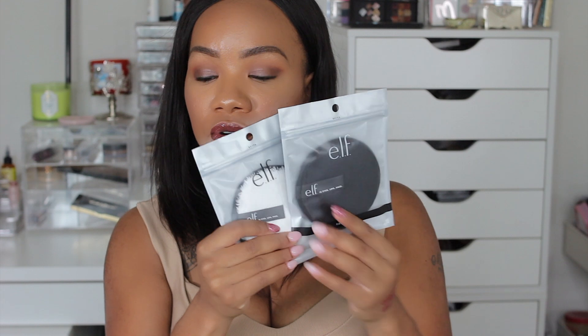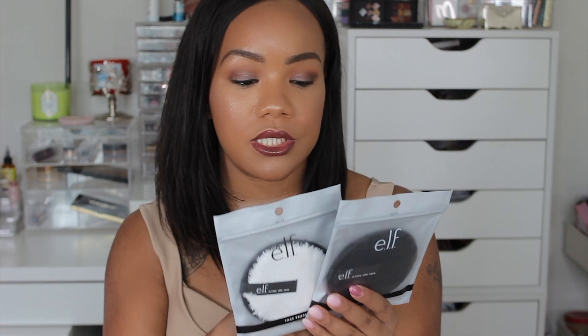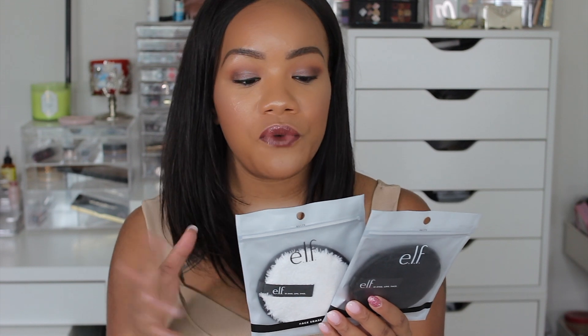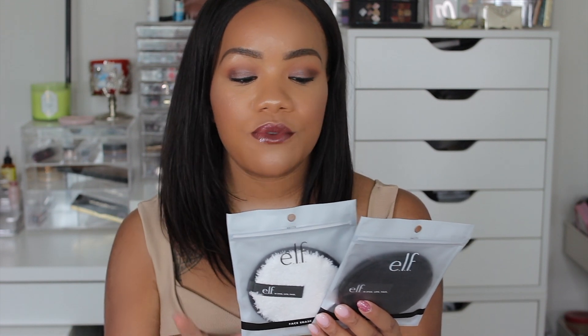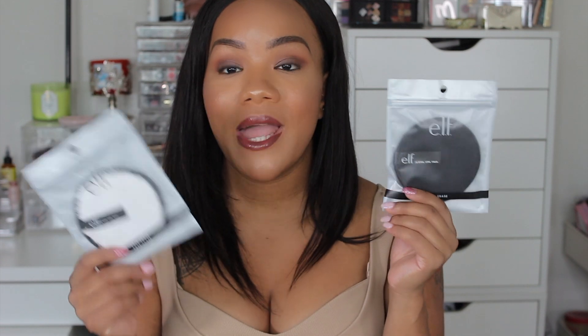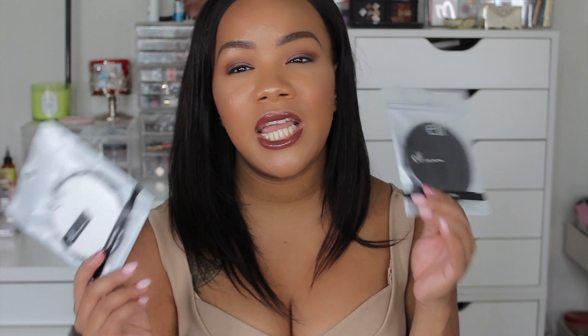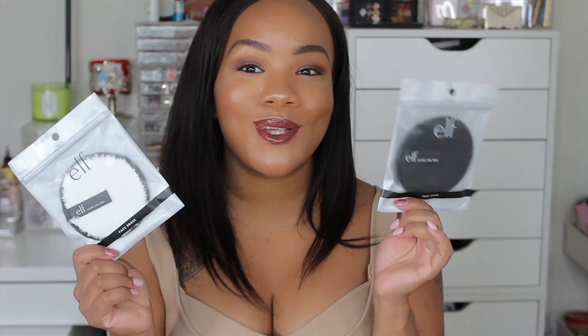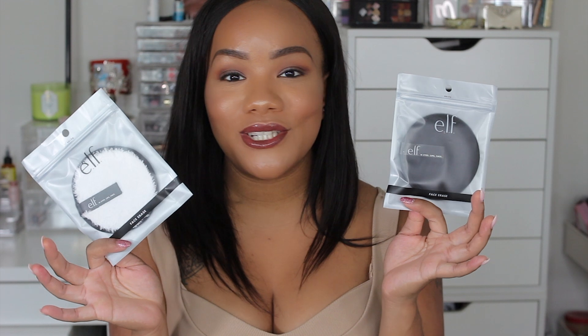The first thing I picked up were these face erasers — these are like little facial cleansing brushes, reusable soft makeup remover pads that allow you to remove your makeup with only water. They clean your face from all types of makeup without the need to rub and scrub, and you can just pop them in the washing machine and use them many different times. I got the black one and the white one — very excited to use these.